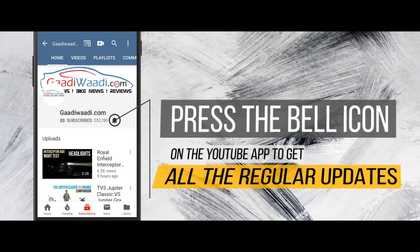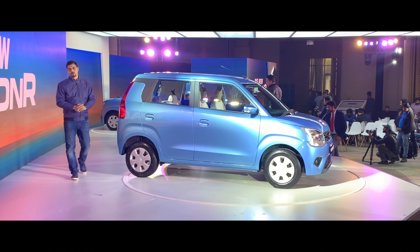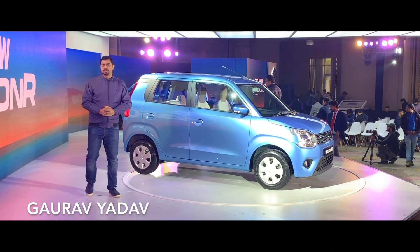Do subscribe and press the bell icon on the YouTube app to get all the regular updates of GaudiWaadi.com. Hello and welcome to GaudiWaadi.com. I am your host Gaurav Yadwar and I welcome you to GaudiWaadi.com's YouTube channel.